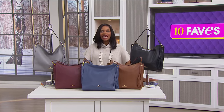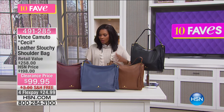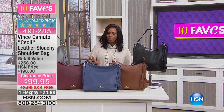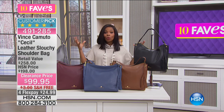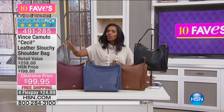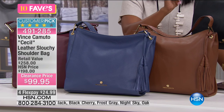You are watching 10 Faves here at HSN. I'm Tamara Hooks and we're moving on — we're up to Fave number five. Fave number five is going to stick in the fashion category, but this time it's accessories. Yesterday was our 24-hour fashion event, and you may have some really cool clothes coming to your door. But do you have a great bag to wear along with it?